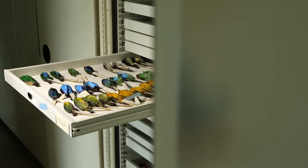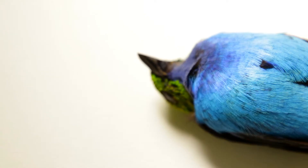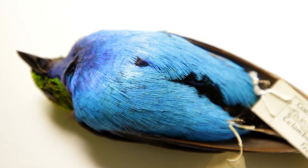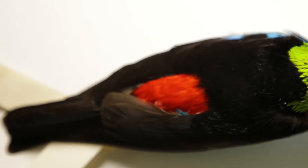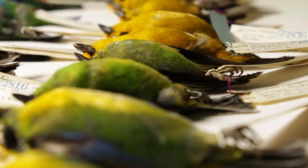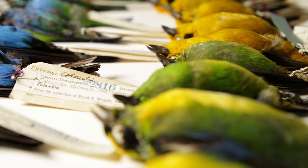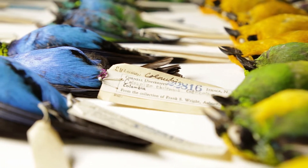I think the specimens are beautiful — the colors are so incredible. Some of the blues are still just so vibrant and iridescent. Yellows and reds are pigmented colors in animals, so they would degrade over time because of UV light exposure, but because of what we have here, they're pretty much as brilliant as they were when they were collected. That's pretty amazing considering that they're a hundred years old.